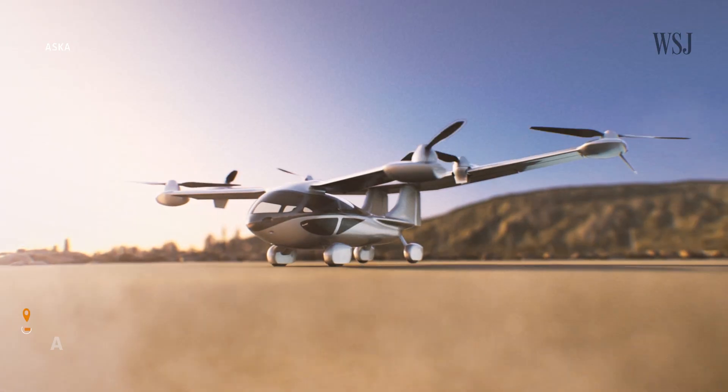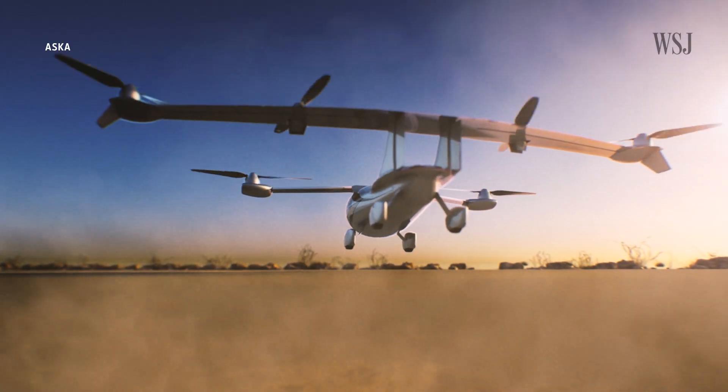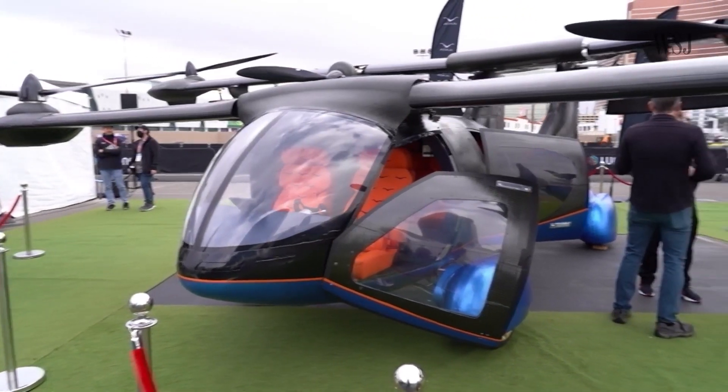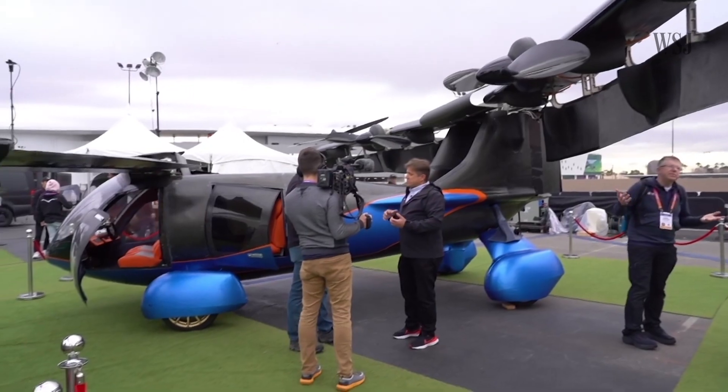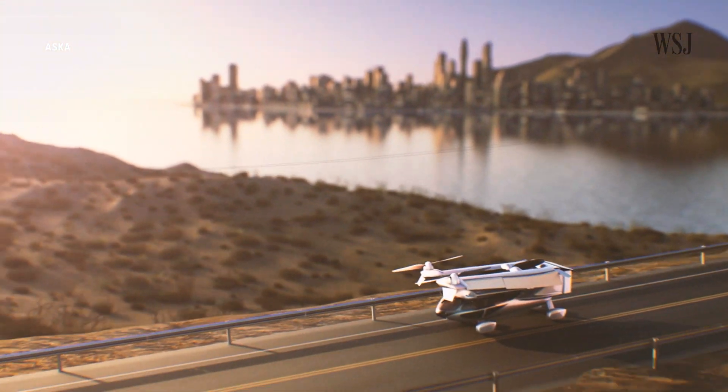Could this be the closest thing to an actual flying car? Asker's hybrid vertical takeoff and landing A5 car made a splash when they debuted their production prototype at this year's CES. As well as being an aircraft, Asker's A5 is also designed to drive on roads, meaning you could fly from door to door using just one vehicle.